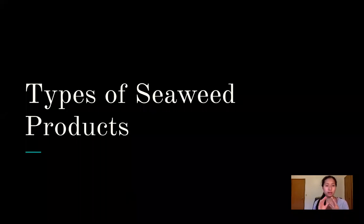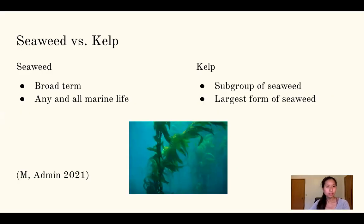Now going into the types of seaweed products that are out there — these are the categories, not the consumer products. I want to clarify that seaweed and kelp are used interchangeably, but seaweed is the broad term covering all marine life, while kelp is a subgroup of seaweed. Kelp is the largest form of seaweed and is specifically where the fertilizer and animal products come from. These terms can be used interchangeably and you'll hear that all the time.